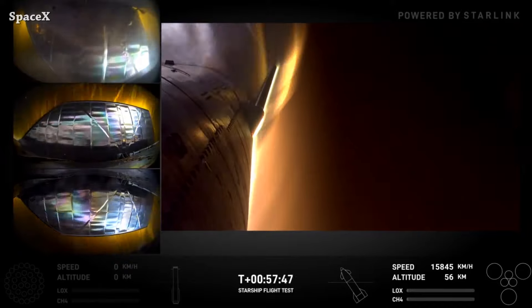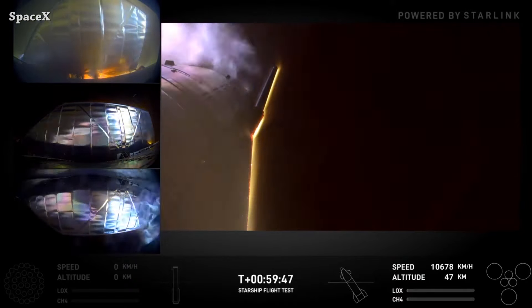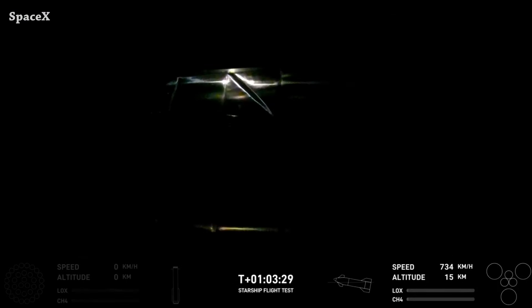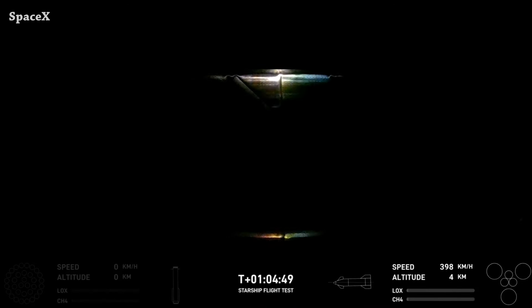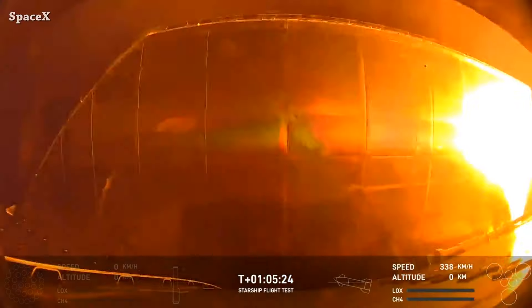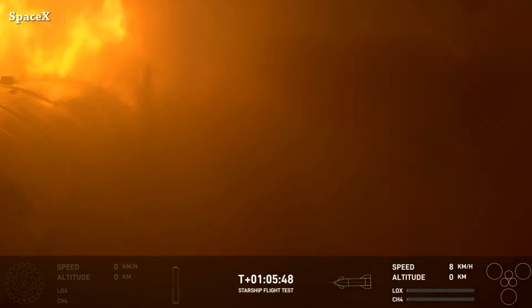Just amazing. Now to Ship 30 re-entering Earth's atmosphere — this view provided by Starlink; without it we wouldn't have this view. The ship is going horizontal on its belly, using the flaps to reduce speed. We have the belly flop maneuver and splashdown, with a nice boom at the end.